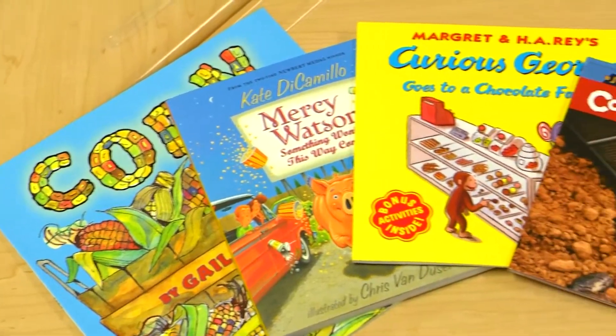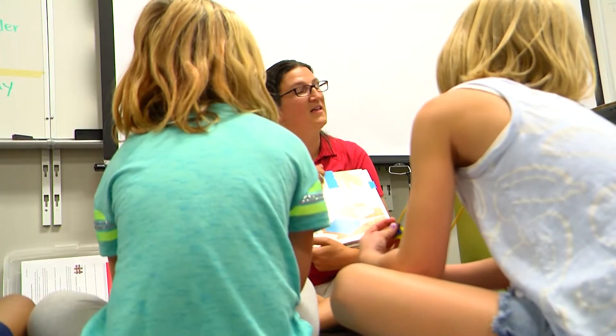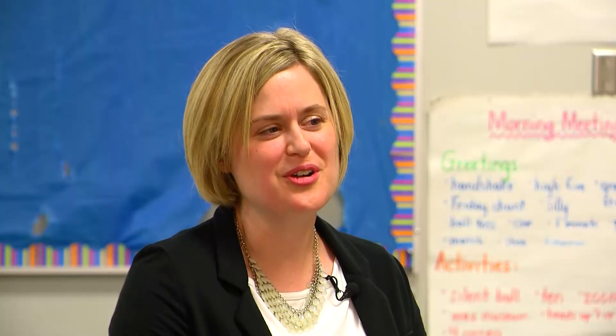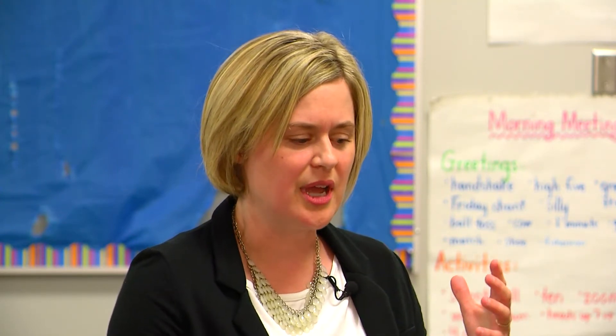The program usually starts with a fiction book, like Curious George, that focuses around a theme. That book leads to a hands-on STEM experience so the kids can learn while playing. The reactions from the students have been fabulous — we've had everything from cheering to screaming to very high levels of excitement, and that is actually what we were going for: an activity that is so engrossing that you don't want to stop.